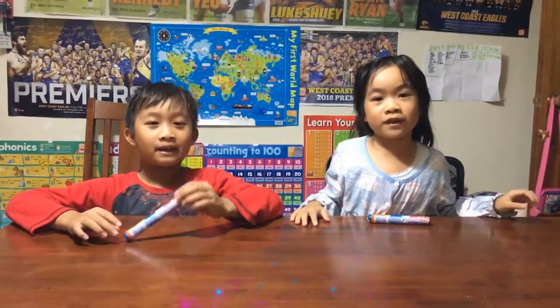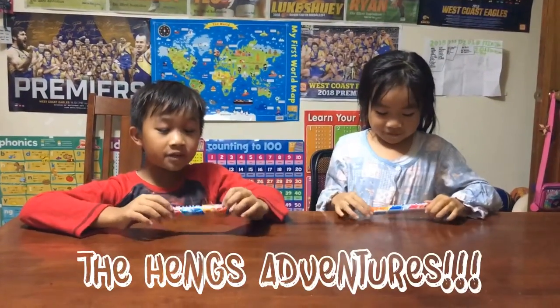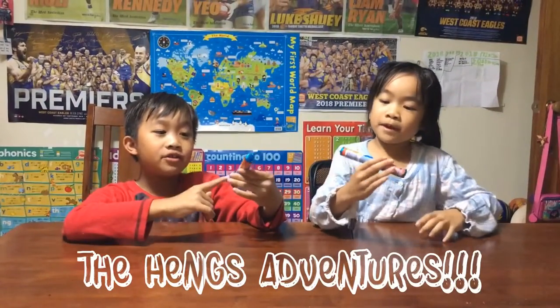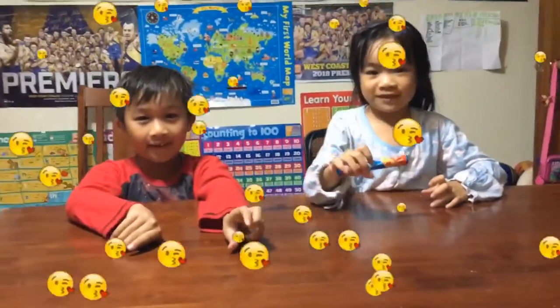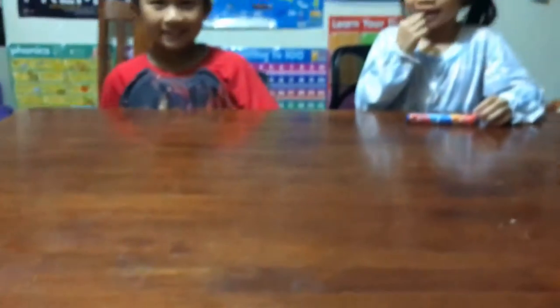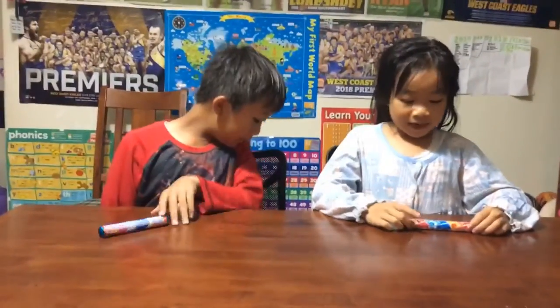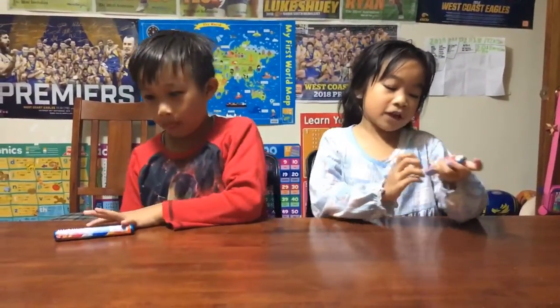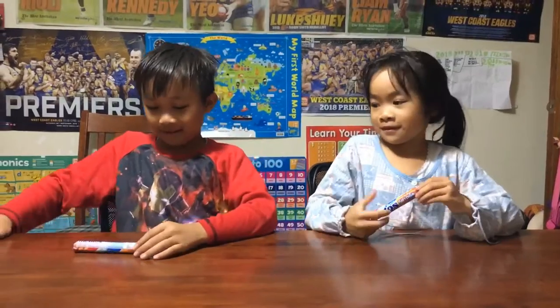Welcome back to the Hanger Adventures and today we are going to be showing you the Mentos soft drink flavour mix. There are the flavours of cola, lemonade and orange and we are going to try them. Let's get opening.